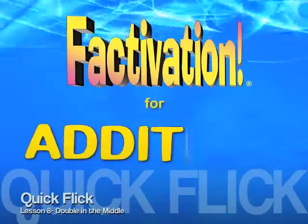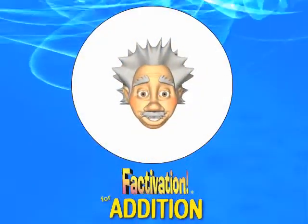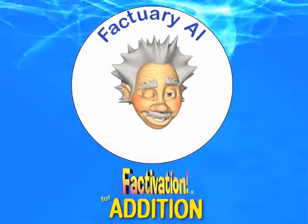Factivation for addition, featuring Factuary Al and friends.